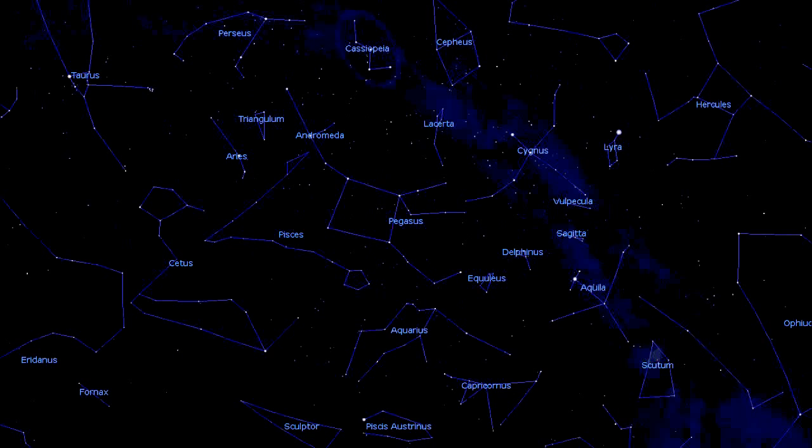Starting at Cassiopeia, we will use the left two stars of the W form to guide us to Pegasus, the flying horse. Its faint stars still show a pretty square, which is visible so well because there aren't any other bright stars in this region. The horse shows upside down.